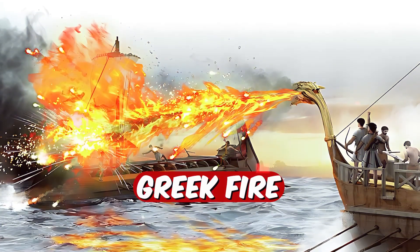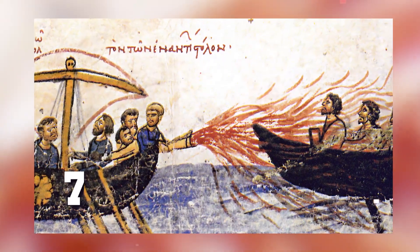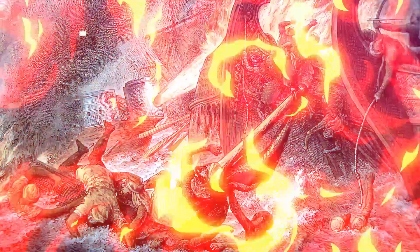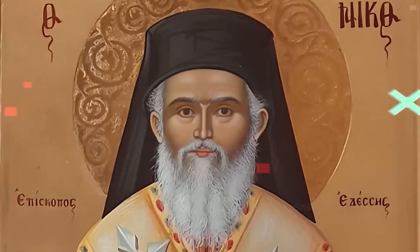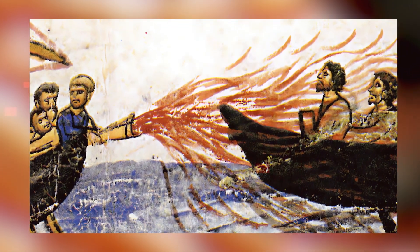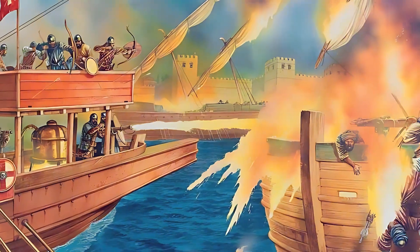Let's dive into the wild world of Greek fire, the insane weapon the Byzantine Empire used back in the 7th century. Picture a blazing liquid that just laughs at water — yeah, you couldn't put it out. This stuff was a game-changer, helping the Byzantines dominate in tons of battles. A Greek architect named Kalinikos is the genius behind it, but nobody knows exactly what went into making it. The recipe was locked down tighter than a vault, and even today we're still scratching our heads over what made this fiery concoction so deadly.